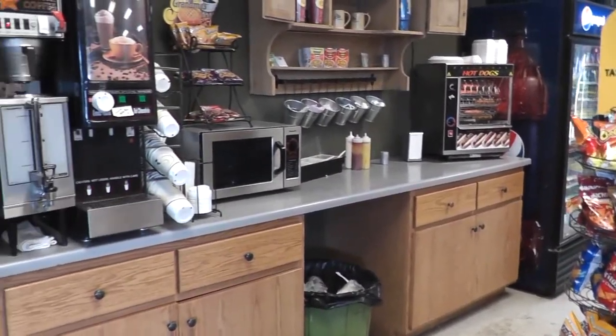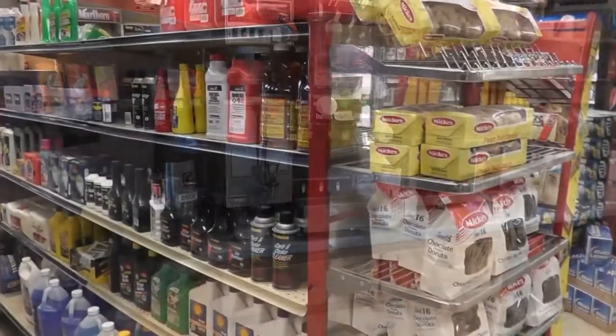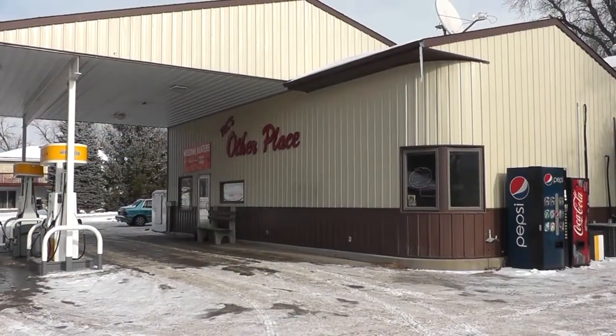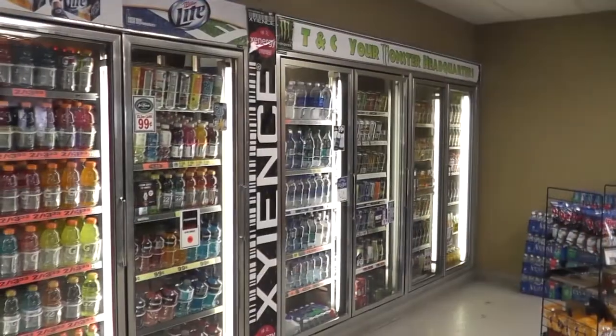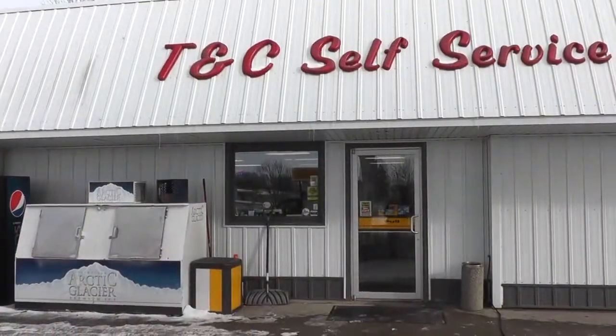Stop into T&C Self-Service Convenience Store of Del Rapids, located on the west side of town near the four-way stop. They have everything you need, or stop into the other place on the east side of Del Rapids. Convenience made quick and easy. T&C Self-Service Convenience Store of Del Rapids.